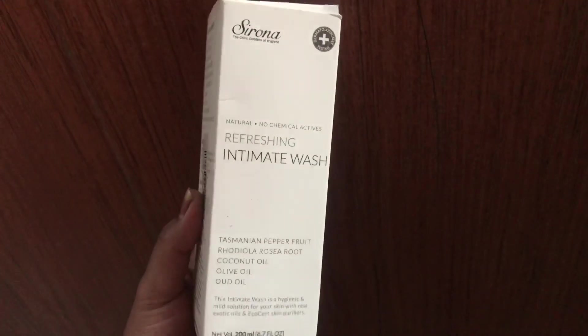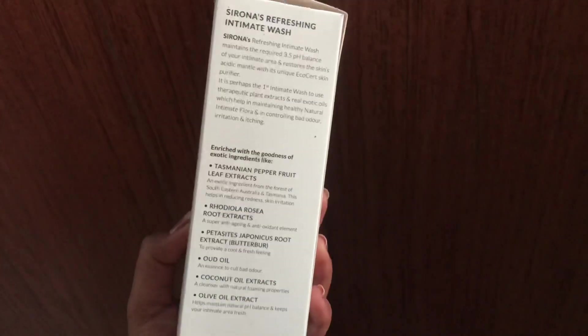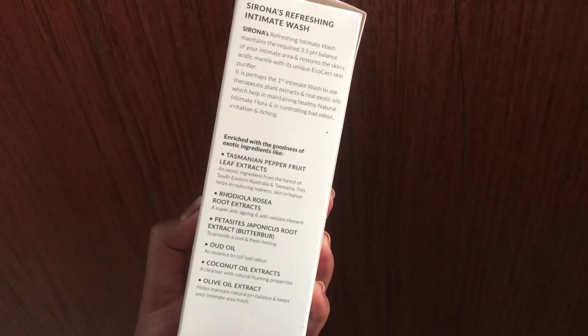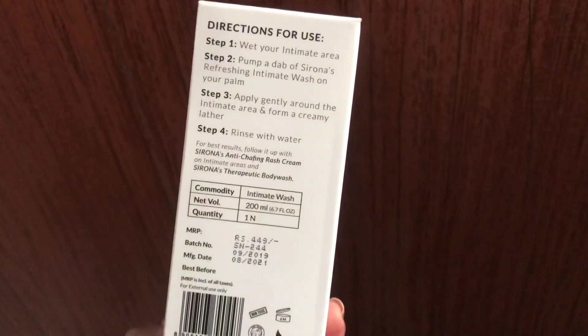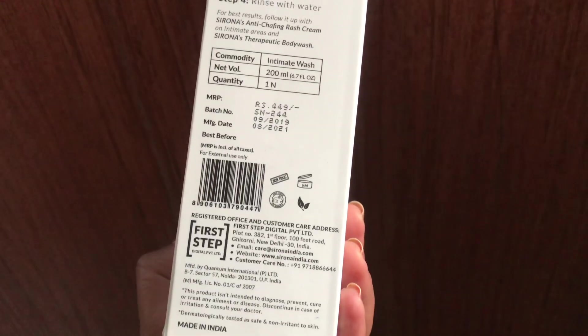It also contains rhodiola root extract oil, whose exotic oils and eco-cert skin purifiers have super anti-aging and antioxidant elements. It also has petasides japonicus root extract, which helps provide a cool and fresh feeling, and oat oil, which gives the intimate wash a refreshing and rejuvenating fragrance. It eliminates and prevents odor, which is the most common point of concern.